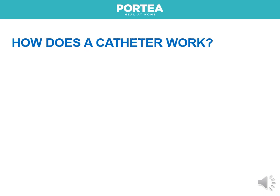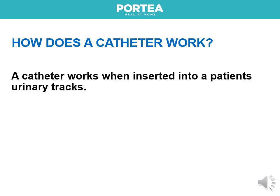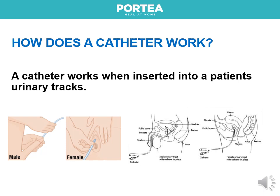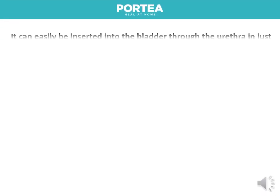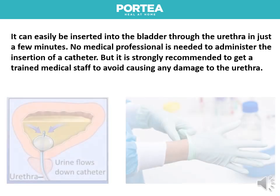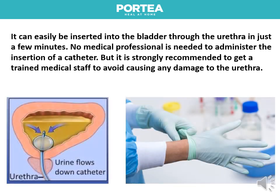A catheter works when inserted into a patient's urinary tract. It can easily be inserted into the bladder through the urethra in just a few minutes. No medical professional is needed to administer the insertion of a catheter, but it is strongly recommended to get trained medical staff to avoid causing any damage to the urethra.